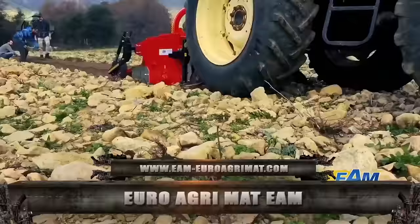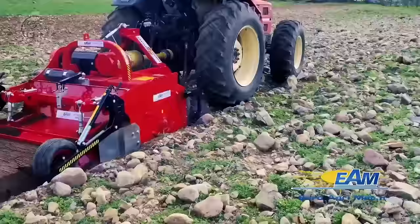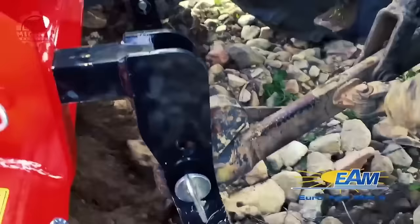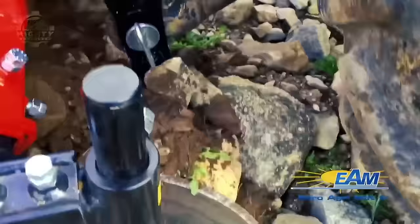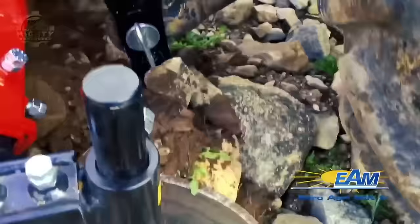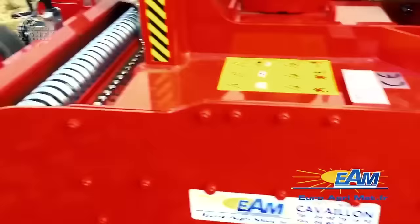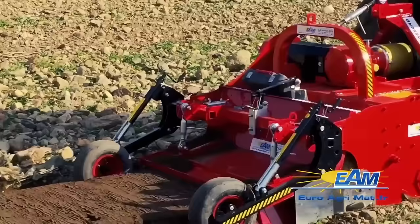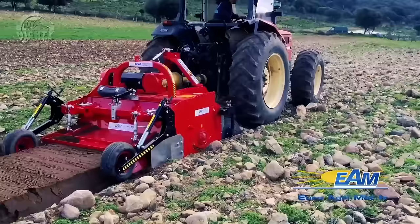Up next is the Euro Agri Mat EAM, designed to remove things like stones and plant wastes in just one go. To do this, it is made with a rotor capable of tearing the soil by rotating in the opposite direction, then projecting the material against the adjustable grid. A grain-sized material is then released from the courses at the bottom to the surface. It also has a unique vibration system to help with more efficient operations. Its adjustable grid is programmed to be self-cleaning and can perform whether in a wet or dry environment.